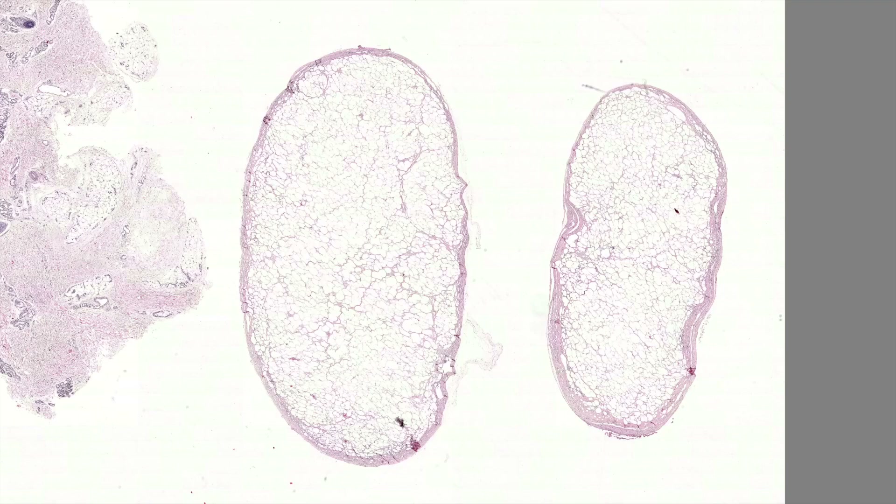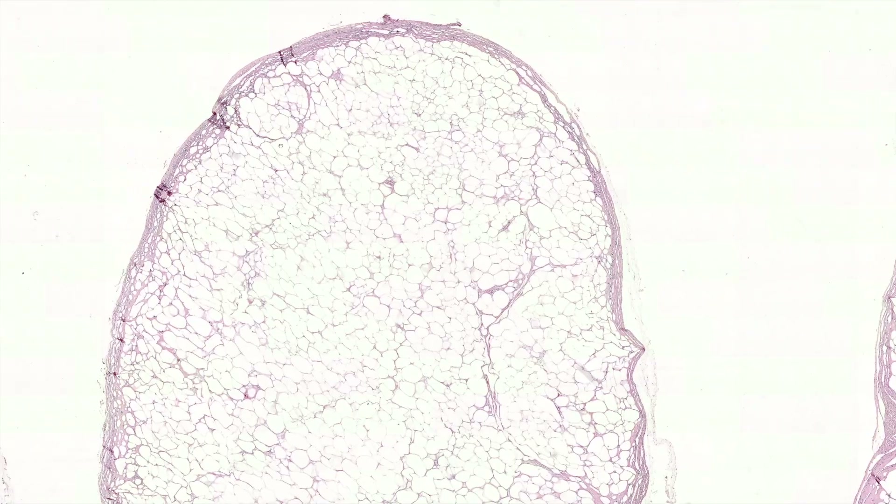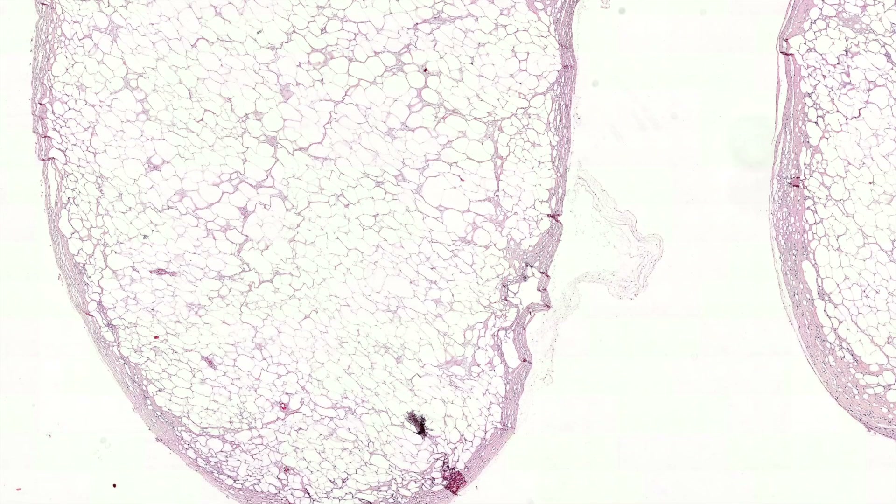What probably happened is they got bumped against something and the fat died. Instead of getting inflamed and necrosed gradually, it just got suddenly wiped out and necrosed, and then the body walled it off. Because it walls off with this sclerotic scar capsule, it never really gets inflamed.